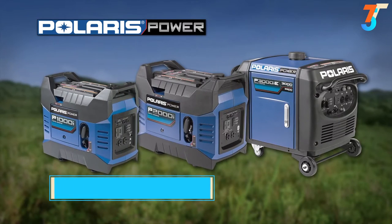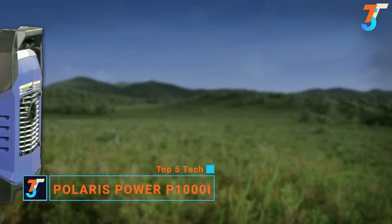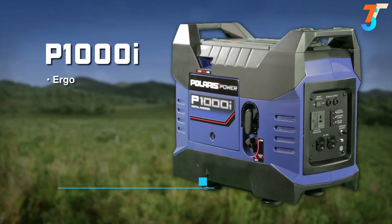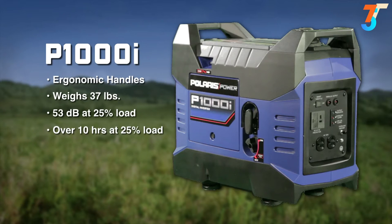Introducing the new line of Polaris Power Digital Inverter Generators. The Polaris P1000i is the most light and compact unit, with two handles that were ergonomically designed to make the unit easy to transport. This model weighs a mere 37 pounds and is only 53 decibels at 25% load. When the smart throttle is on, one tank of gas allows it to run for over 10 hours at 25% load.